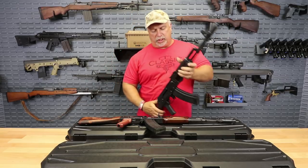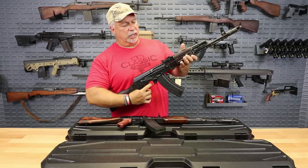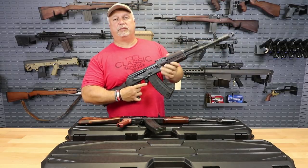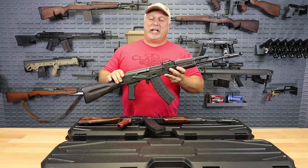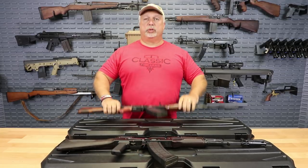Again, very high quality workmanship. You can hear the smoothness on the bolt, very smooth triggers on them. They utilize the original 74 brakes, and they're at a great price point as well — only $699.99 for your choice of the polymer or the wood.